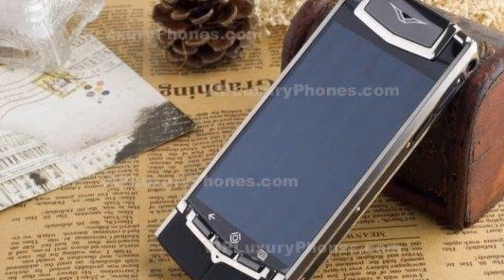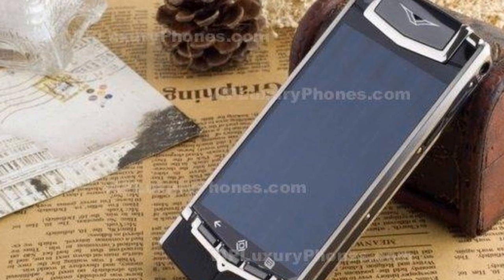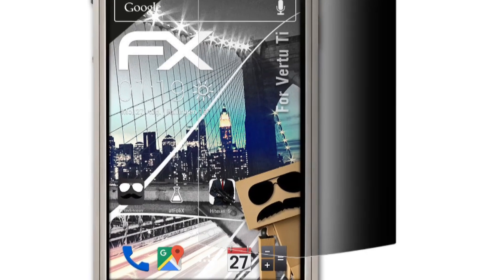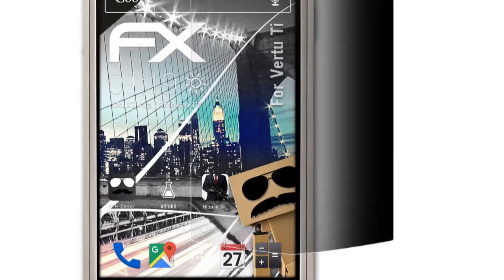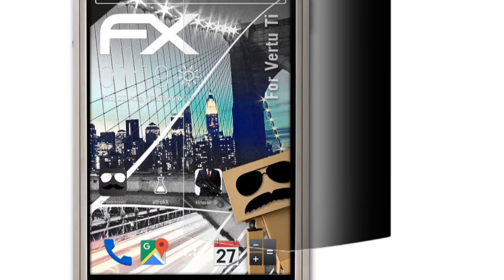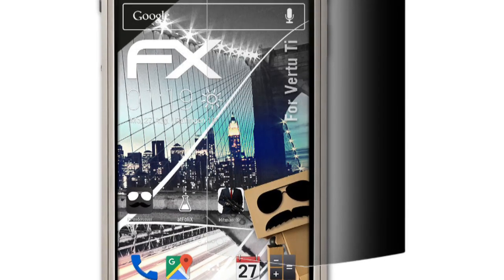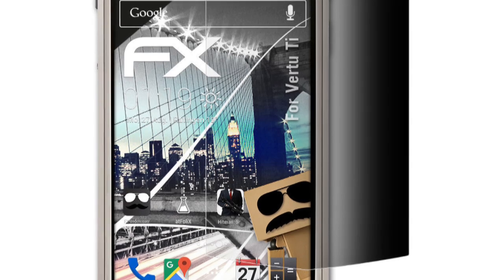You might be thinking that iPhones are the most expensive phones — you are wrong. The luxury mobile maker Vertu has launched the Vertu Ti in India, and the smartphone has been priced at a whopping ₹6,49,990.